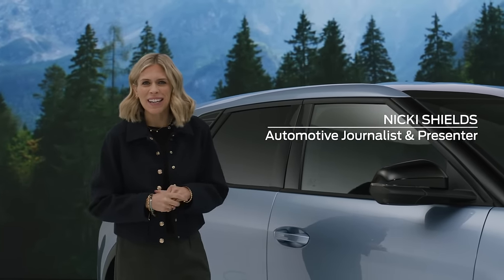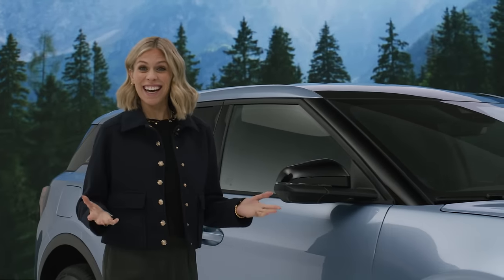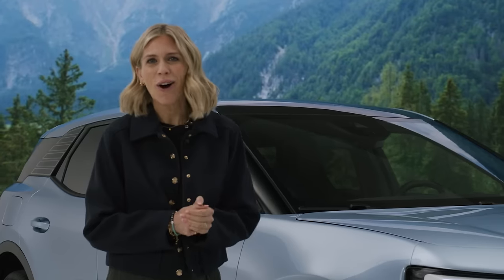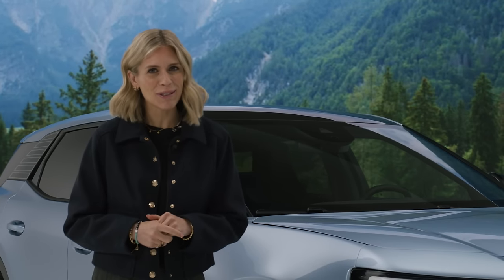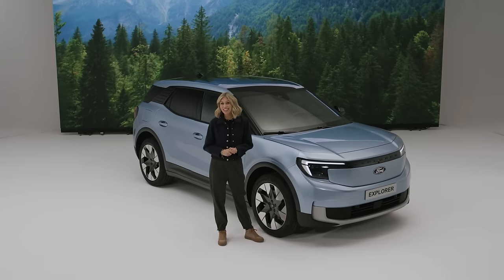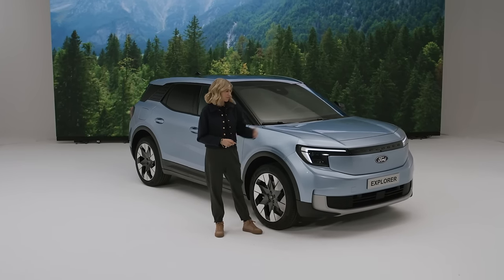Now we all deserve a bit of adventure in our lives, right? Now you can have some with Ford's latest offering — an adventure-ready, all-electric midsize crossover with bold, iconic design. Say hello to the new electric Ford Explorer.